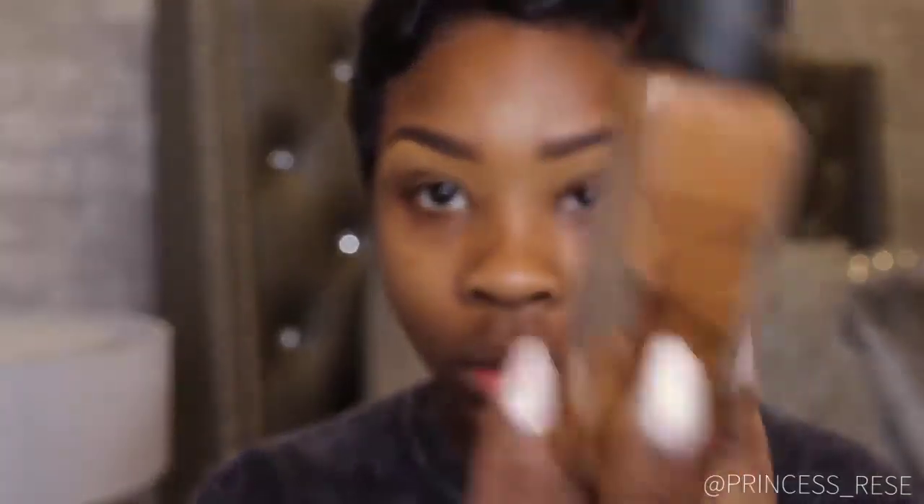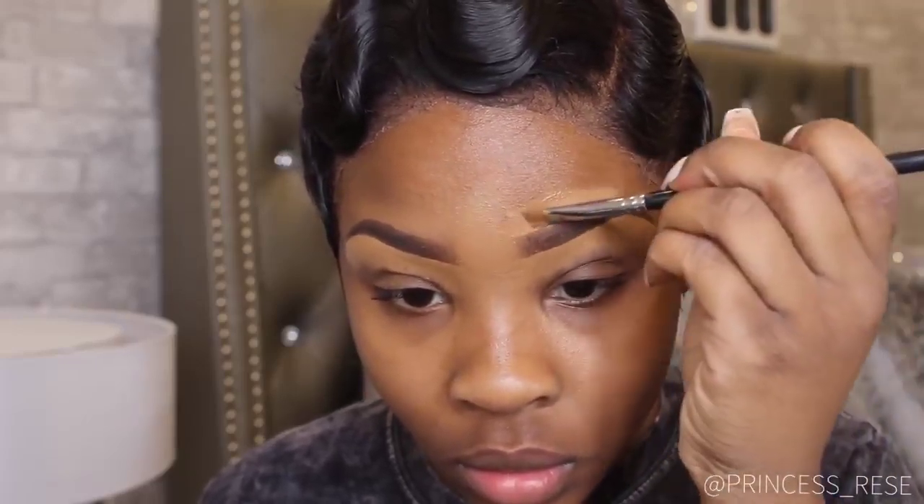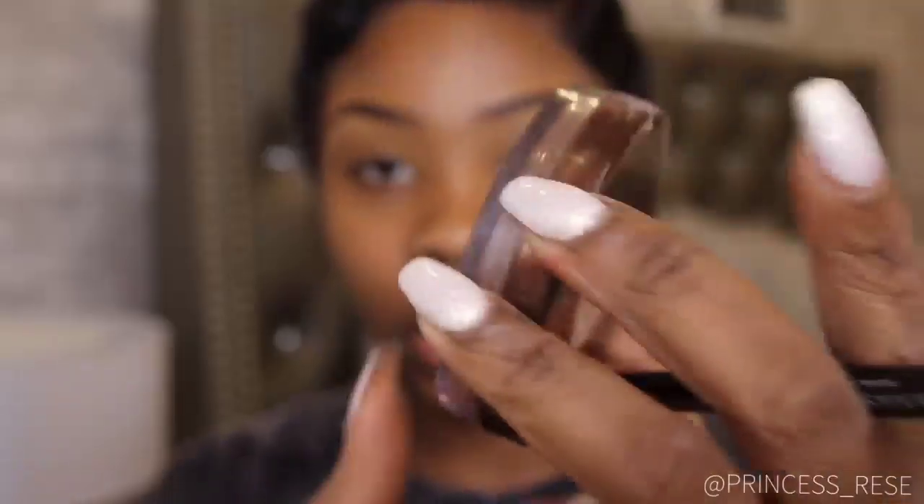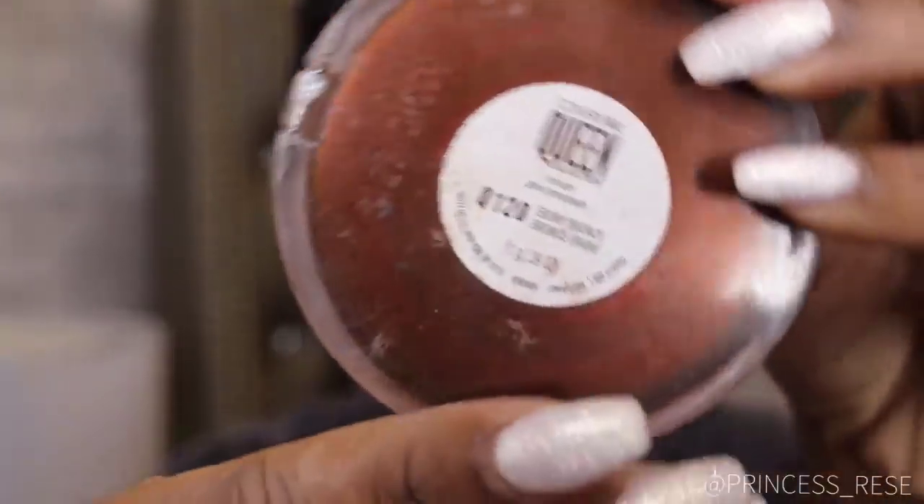I then add a pea size of foundation to the concealer to outline the top of my eyebrows to give it a more natural look. So guys, this CoverGirl Ebony Bronze Powder is one of my favorite powders.